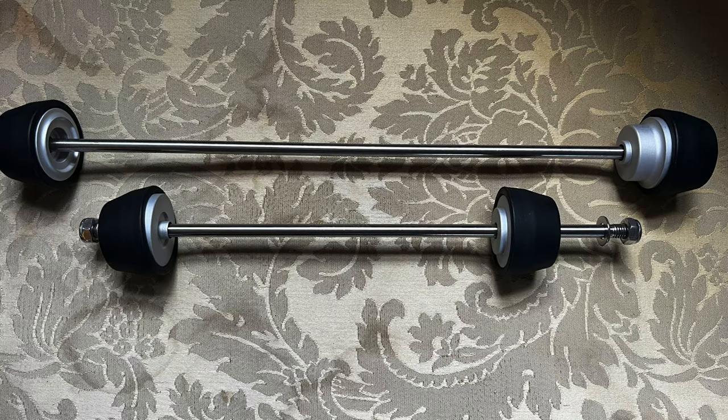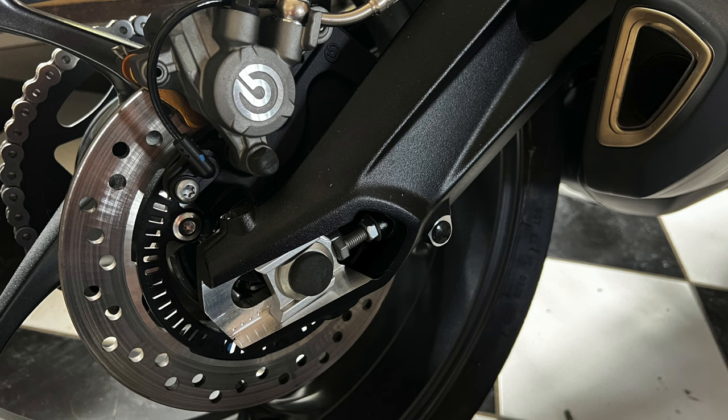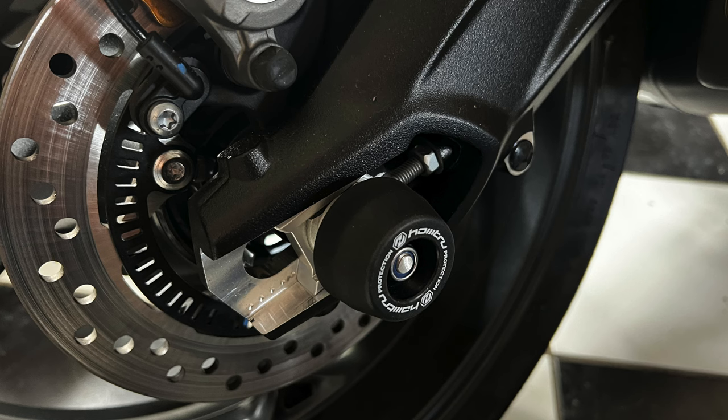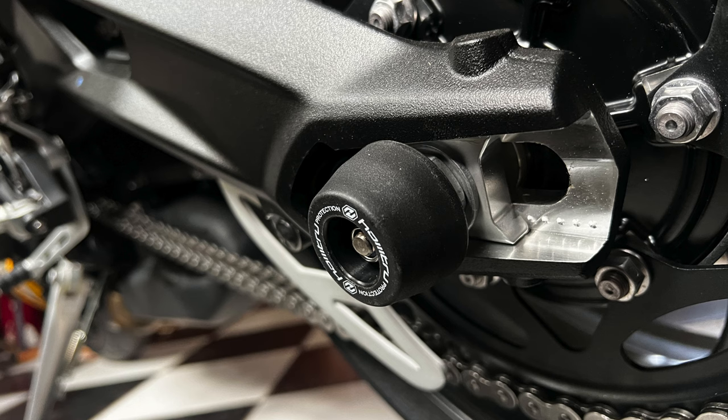The other thing I bought from AliExpress, for 32 euro for the set, is the crash bobbin spindle things. They were really easy to fit — just be careful which way around you put them, though it's fairly obvious with a bit of common sense. Realistically, by the time a crash has happened, if they save anything it'll be a minor tip-over; the bike would already be written off in a serious crash. But it's peace of mind nonetheless.